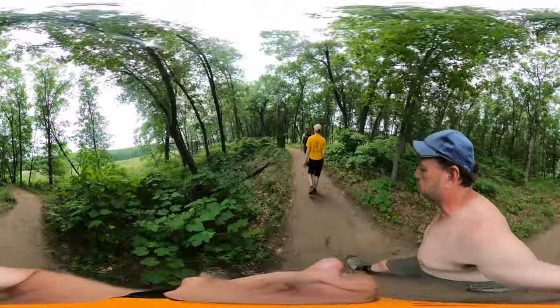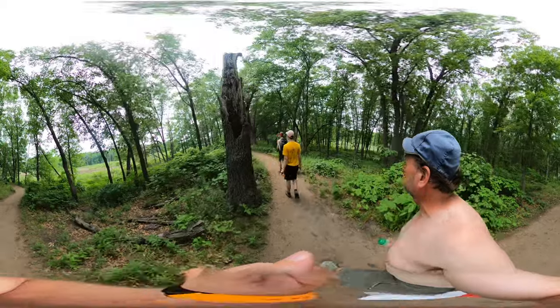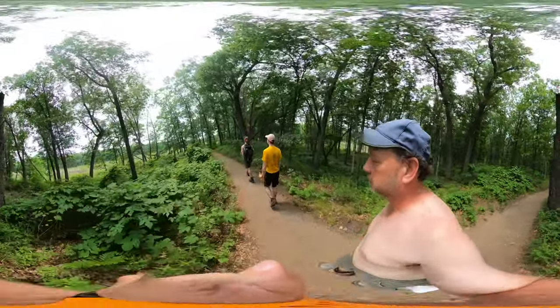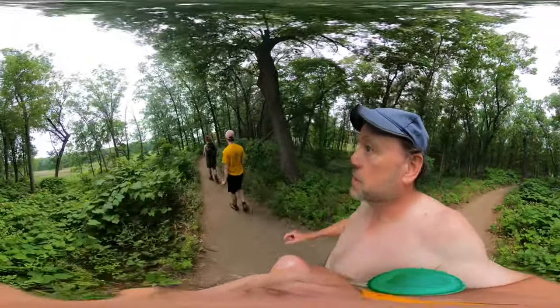We should have probably about 10 more minutes of this, and then we get into the big sandy dunes before the beach — otherwise known as the dunes.